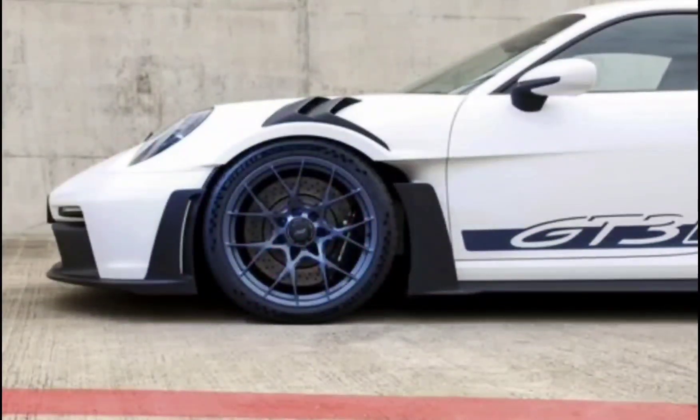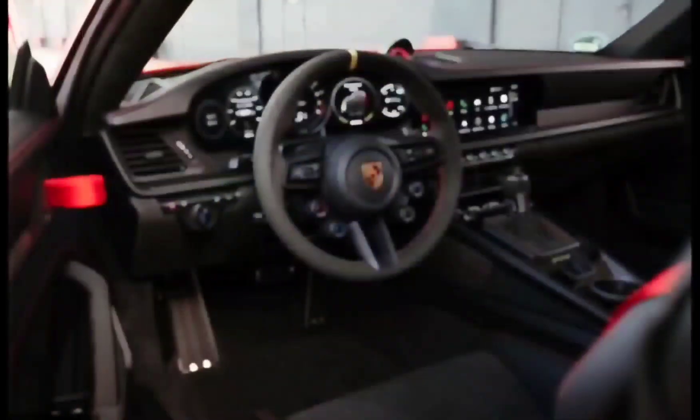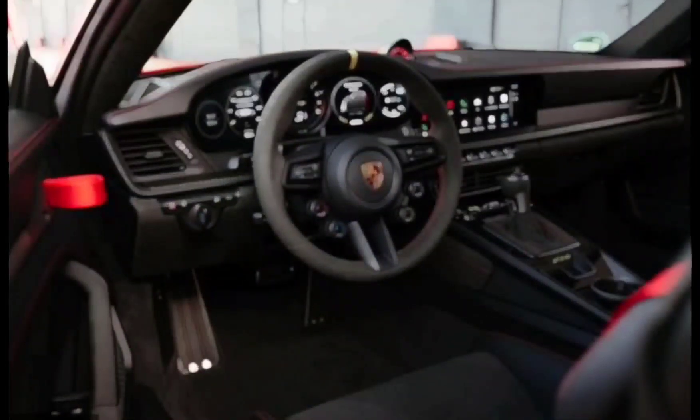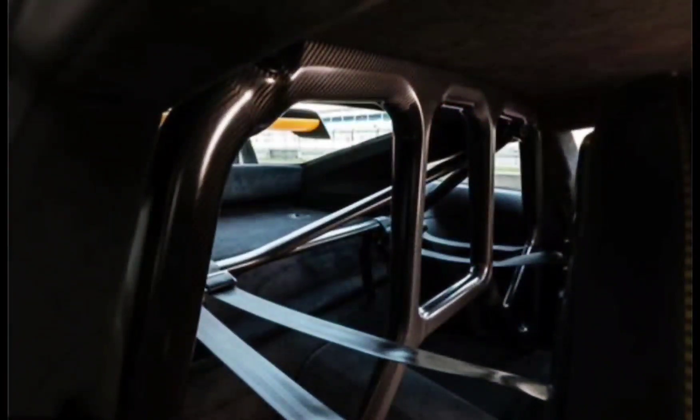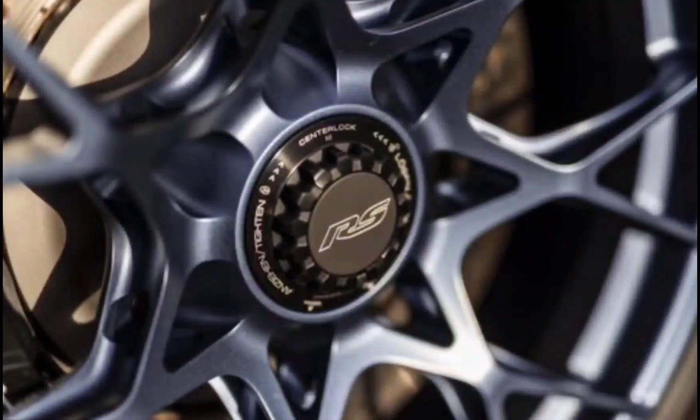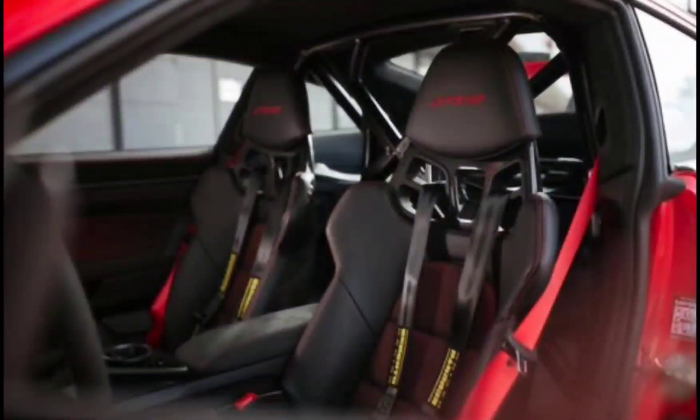Even though Porsche replaced the 2023 911 GT3 RS's Michelin Pilot Sport Cup 2 tires with more versatile rubber, in these appalling conditions even dedicated rain tires would struggle. Good thing for lots of downforce and an adjustable suspension that truly blurs the line between street car and race machine.